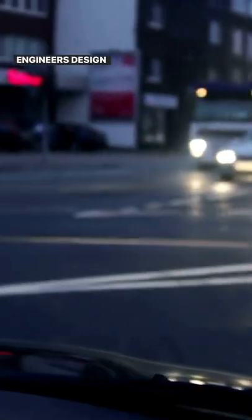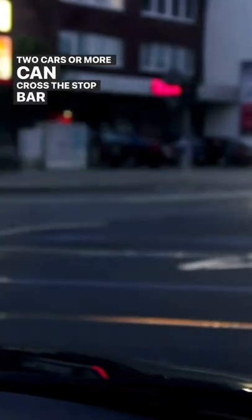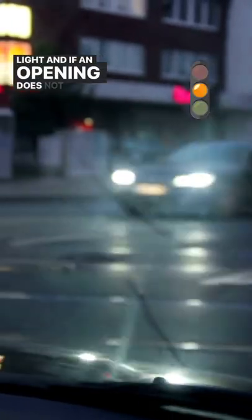Believe it or not, the person who entered the intersection while it was green or even yellow was using that intersection properly. Engineers design our intersections so that one or even two cars or more can cross the stop bar on a green or yellow light, and if an opening does not appear, after the light turns red, then they'll complete the turn. If people don't use that option, they're actually slowing down the traffic pattern and misusing the intersections.